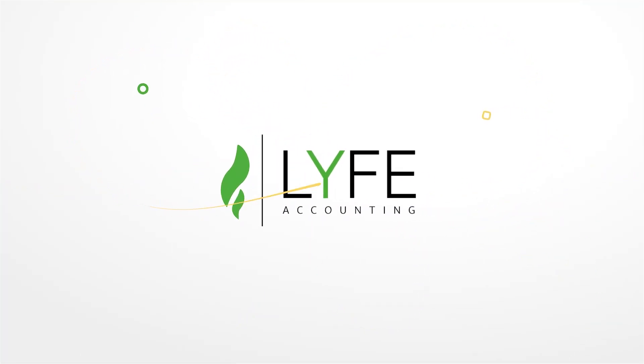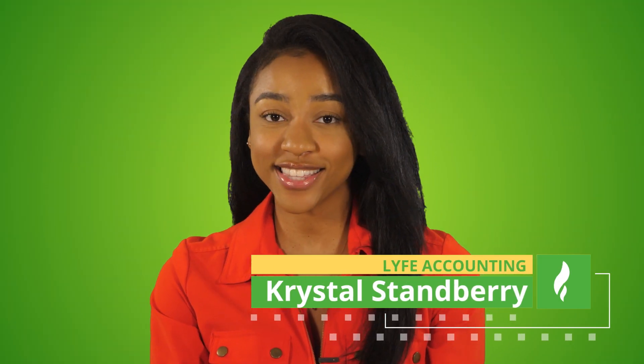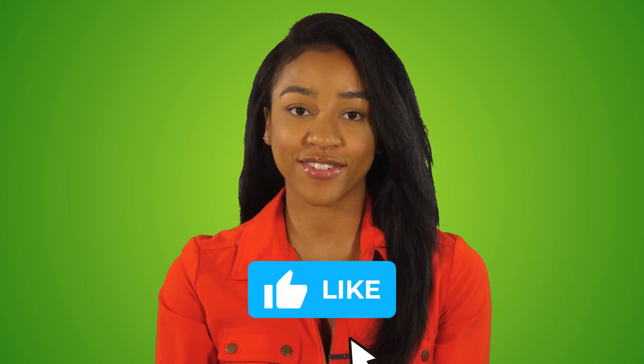In today's video, I'll break down the necessary steps to increase your chances of getting approved for a business loan and start that business you've been dreaming about. Crystal here, CPA at Life Accounting. If you're ready for me to dive into this video, please do me a favor and give it a thumbs up.